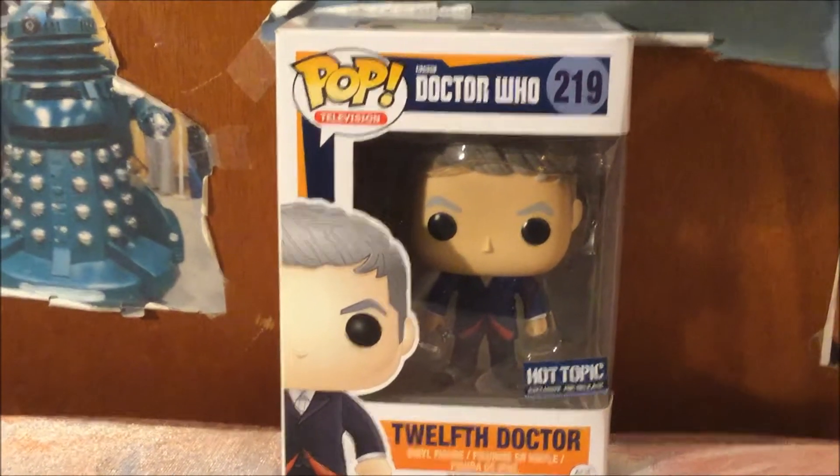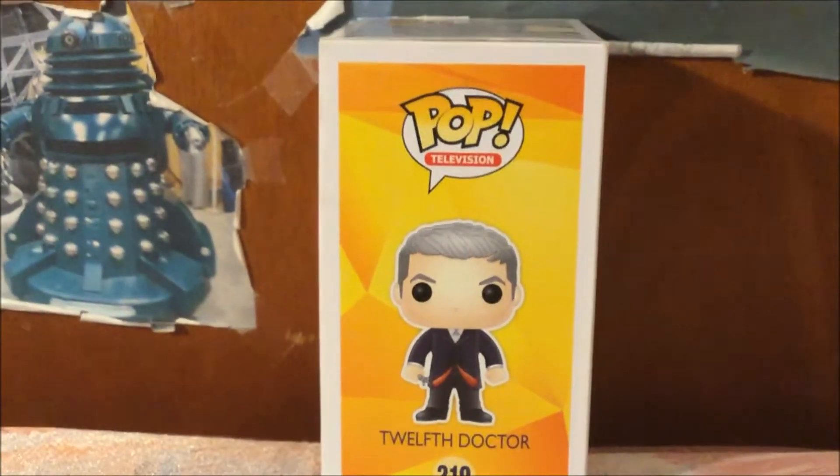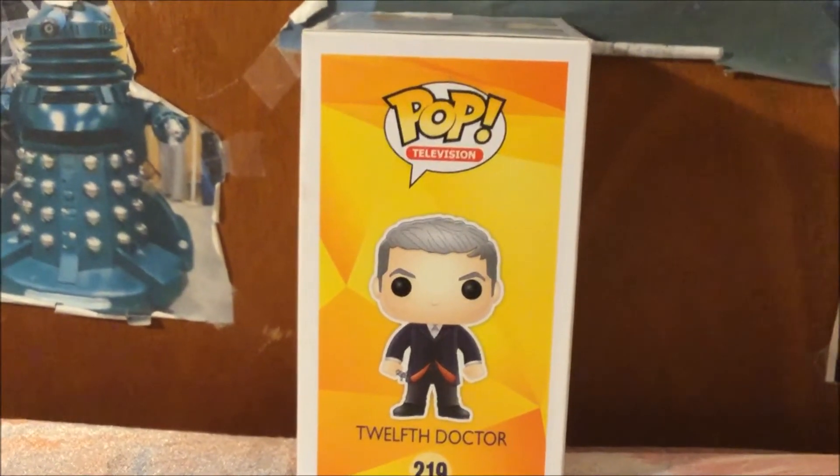Now I'm going to show you the other side of the box. Here is the other side of the box with the full artwork of the 12 Doctor.